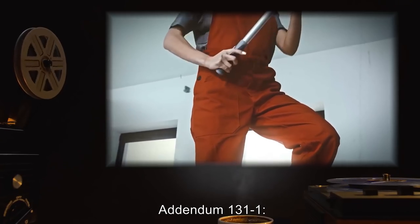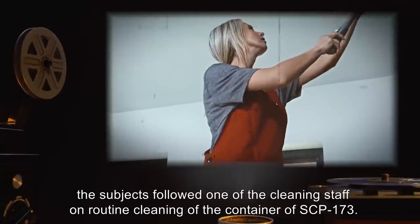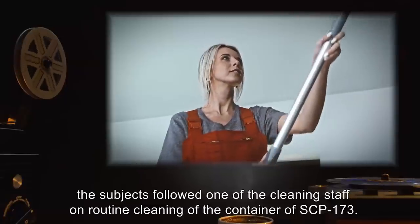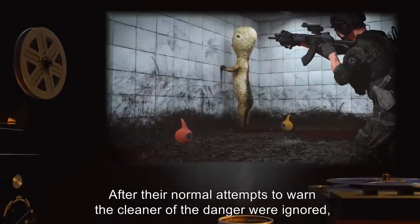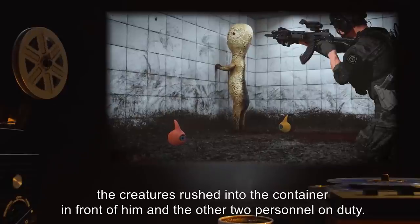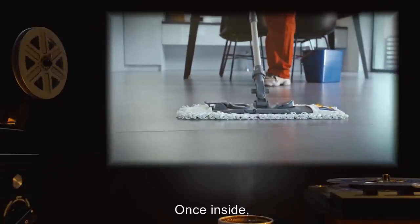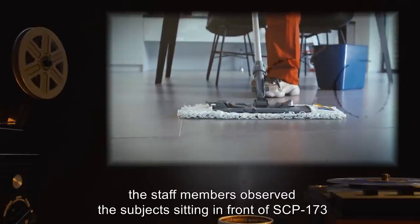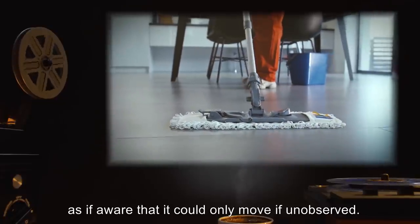Addendum 131-1: During an incident on [REDACTED], the subjects followed one of the cleaning staff on routine cleaning of the container of SCP-173. After their normal attempts to warn the cleaner of the danger were ignored, the creatures rushed into the container in front of him and the other two personnel on duty. Once inside, the staff members observed the subjects sitting in front of SCP-173, watching it intently, as if aware that it could only move if unobserved.